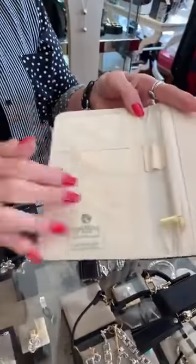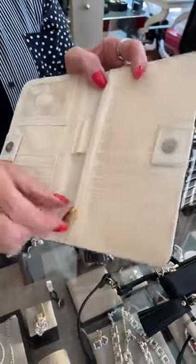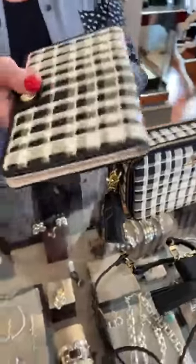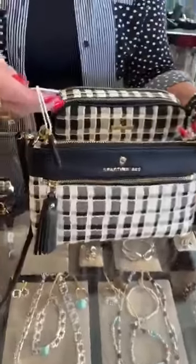Here's the wallet that everybody loves. It has a spot for your driver's license, credit cards, money, and receipts, plus all your cards, a place for your pen, and a zipper for your coin. This is the Snap Wallet and it's $54 — really cute.